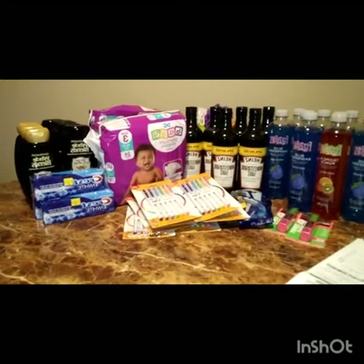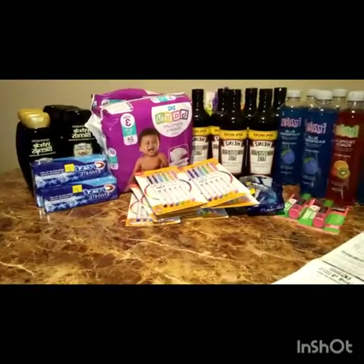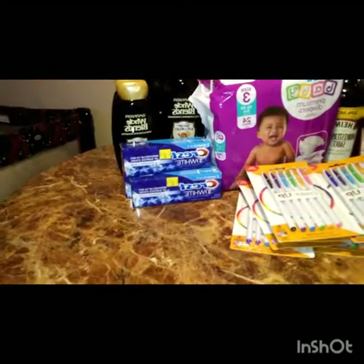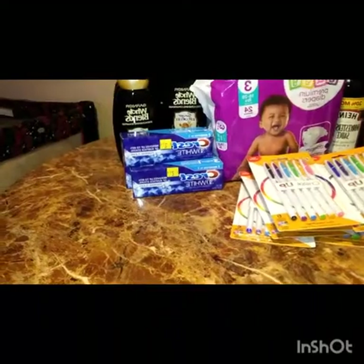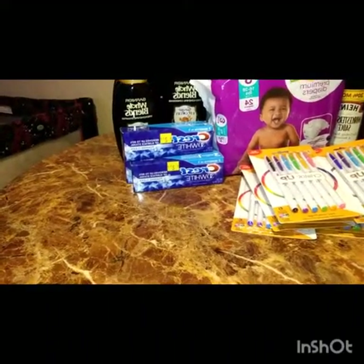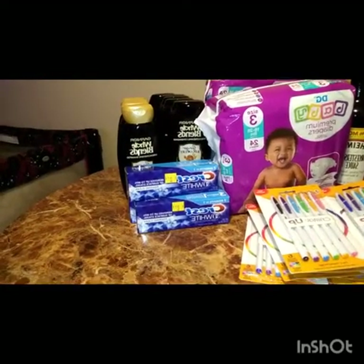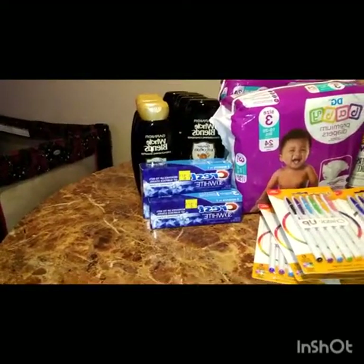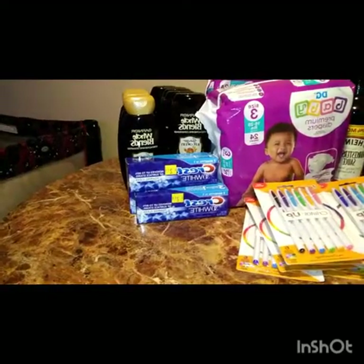I'm back at home from the clearance event. I shopped at two Dollar Generals and got all of these items. At the first Dollar General I got the Crest toothpaste — it was on clearance for $2.70. With the extra 50% off it was $1.35, and I used the dollar off digital coupon on the Dollar General app, so I only paid $0.35 for it. The Garnier Fructis — with the extra 50% off, the conditioner rang up $1.31 and the shampoo rang up $1.50. I had a $2.00 off one digital coupon and a $2.00 off two digital coupon.